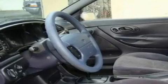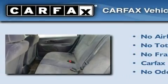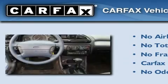Its top features include fold-down rear seats, a rear window defroster, and cruise control. Not to mention that this Ford qualifies for the Carfax Buy-Back Guarantee.